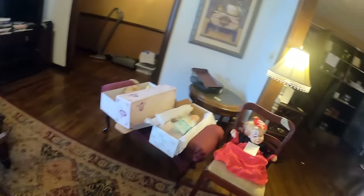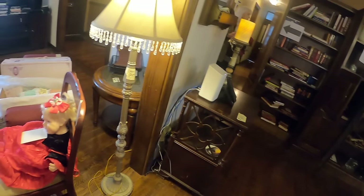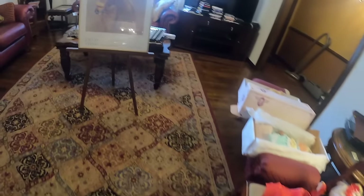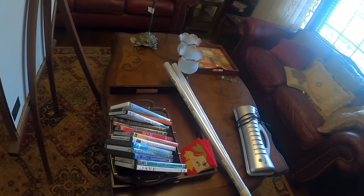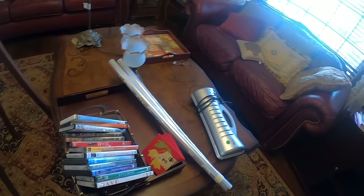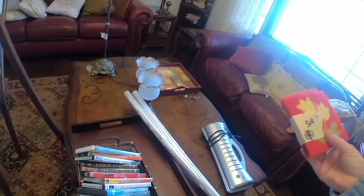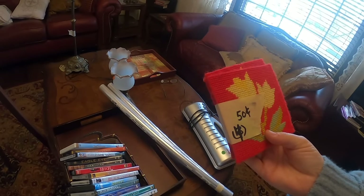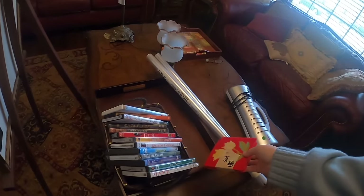We've got dolls. By the front door - what do we have over here? We do have some DVDs. I do see some needlepoint, but I think I'm going to leave those. Look at all this - we haven't even gone upstairs!